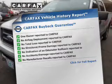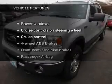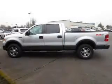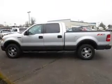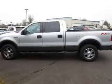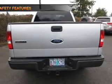A vehicle history report from Carfax, the most trusted provider of vehicle history information, is offered to provide you with peace of mind. With these notable features, you won't want to miss out on the opportunity to own this amazing ride: keyless entry, power door locks, power windows, cruise control, an AM/FM stereo with multi-disc CD changer, a satellite radio, and power mirrors.